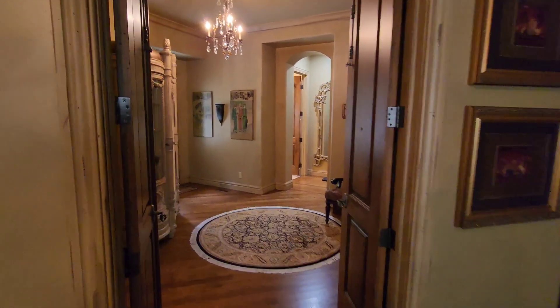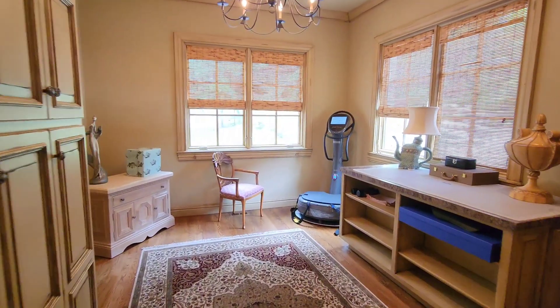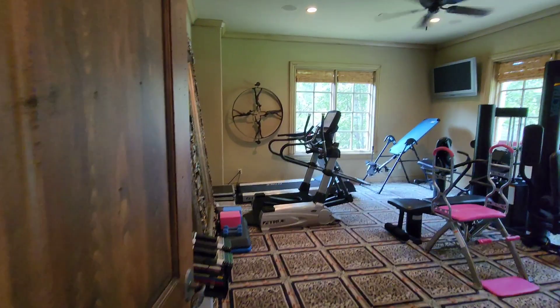What you're seeing here is the primary bedroom suite area. You have multiple sitting areas, your own private gym, massive closets. This is a craft room which is inside that primary suite. It is luxury at its finest.